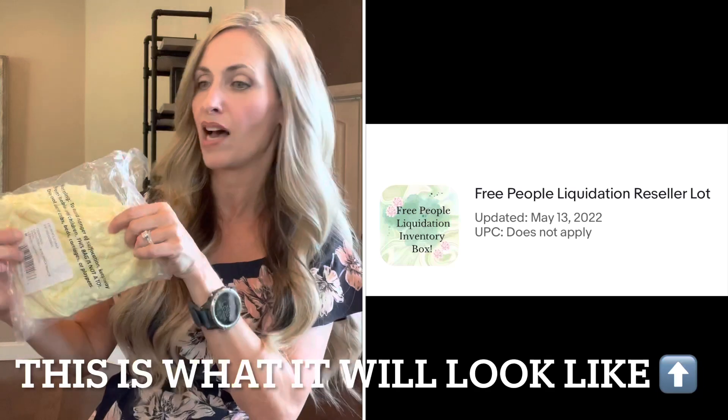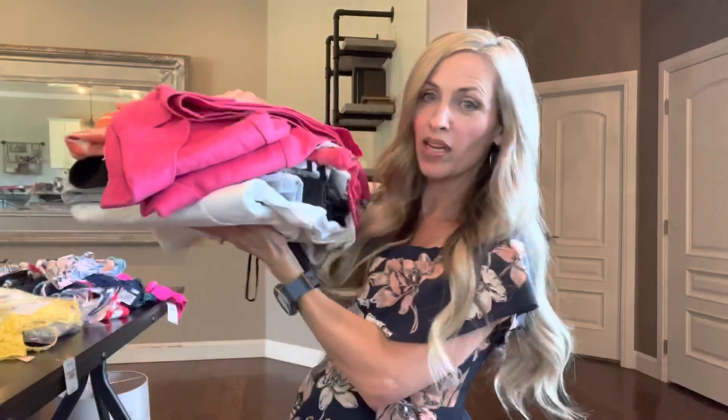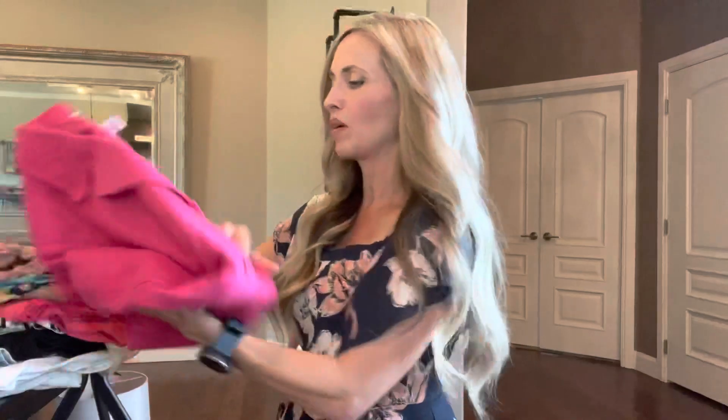If you'd like to win the liquidation box, go to my eBay store, love to shop 242. I'll have a listing titled 'Free People Liquidation Reseller Lot' listed for something high like $200. Send me an offer for 99 cents — don't pay for it — then send me a message saying you found me on YouTube and your YouTube username. I'll accept the offer and mark it as paid. So that's the eBay box. We also have a Poshmark one and let's move to the women's clothing box next.